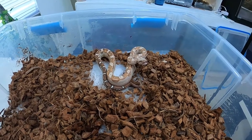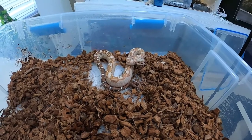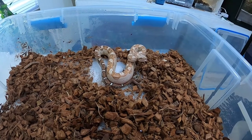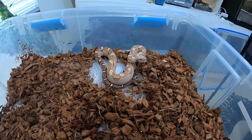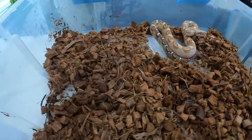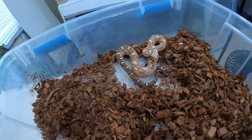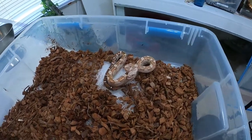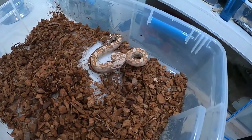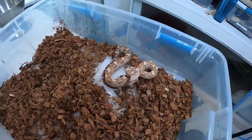She gets mad, she hisses, she strikes, she is just annoyed by the world. It's frustrating because she's gorgeous and I want her to be nice, so I'm going to have to put a lot of time and handling into her. I don't want to get bit — not that it would hurt — but I don't want to be bleeding all over the carpet, and I don't want her to bite and lose teeth, which could do damage to her permanently. So this is the VPI aztec.